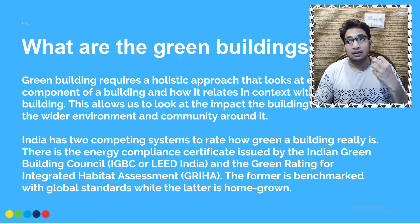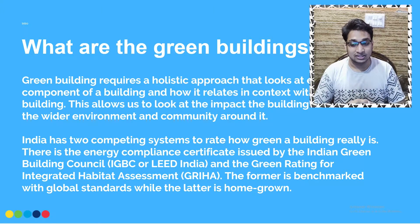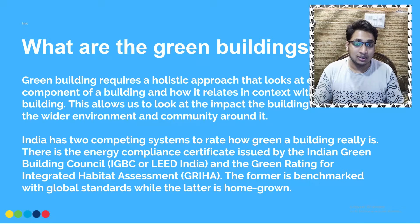India currently has three major competing criteria or certification systems for green building ratings: LEED, GREHA, and IGBC. But when we talk about the competing systems to rate how green a building really is, we usually use the terms LEED and GREHA. LEED is a benchmark green rating system which originated in the US and is internationally known, while GREHA is a nationally homegrown rating system following criteria developed locally.